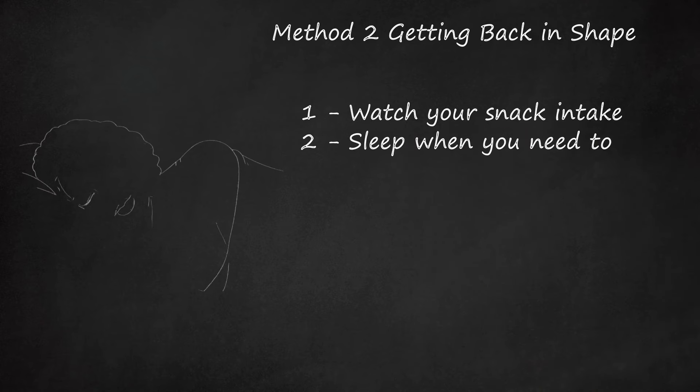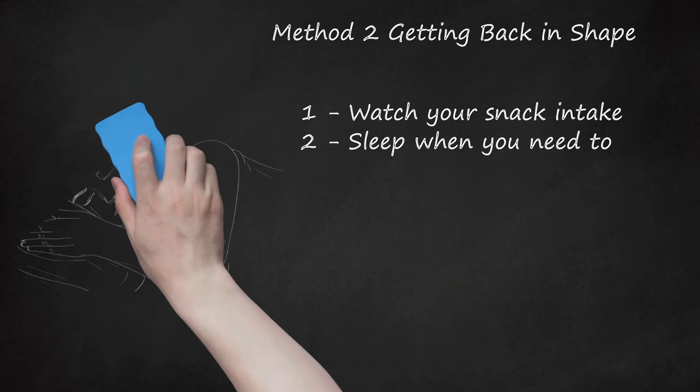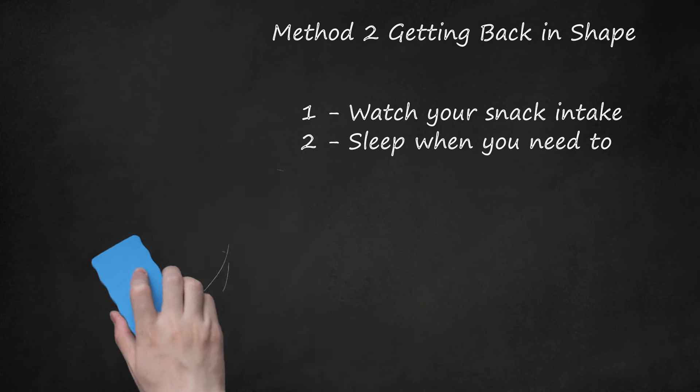Sleep When You Need To. It may be hard to find time to nap, but this will help reset your body, give you more energy in the daytime, and give your body the rest it needs to repair itself — which includes losing pregnancy weight. In addition, sleeping when you're tired helps decrease the amount of cortisol in your blood, the stress hormone that can make it harder for you to lose weight.